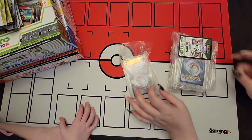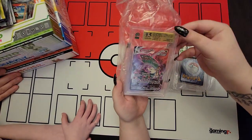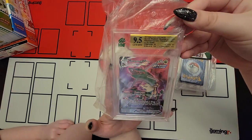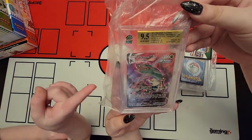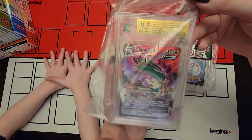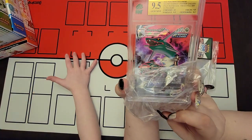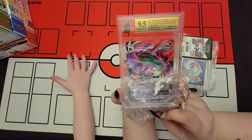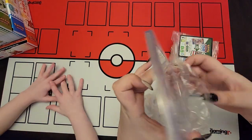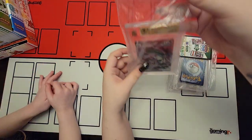So first card is RA Quaza, trainer gallery. I love that card. It's got a 9.5 - corners 10, and everything else 9.5. But that's how he put them in the correct order.